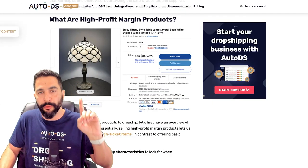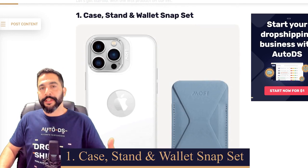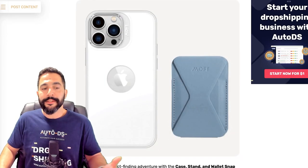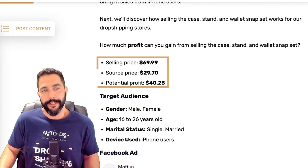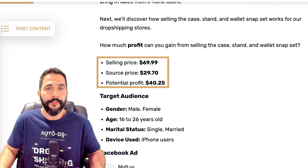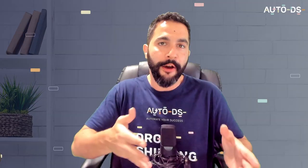Let's start with product number one: the case, stand, and wallet snap set. This is a wallet that sticks to your iPhone. Let's take a look at the statistics. This product is selling for $69.99, being sourced for only $29.70, leaving us with a potential profit of at least $40 per transaction. Not including selling channel fees, but even making $37, $36, or $35 profit for selling this product is still a lot, and this is exactly how it's done.